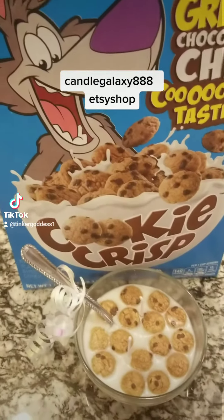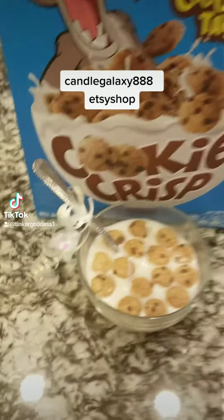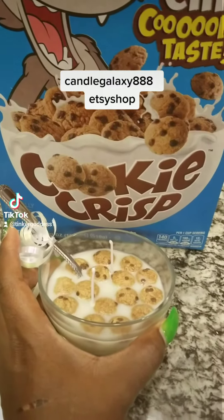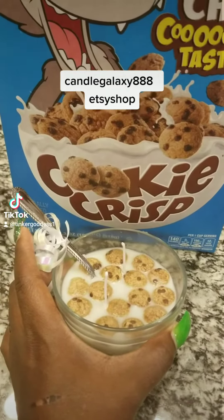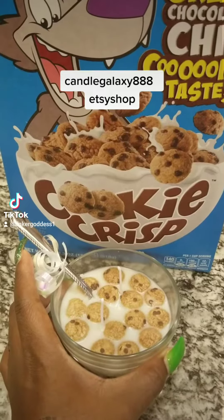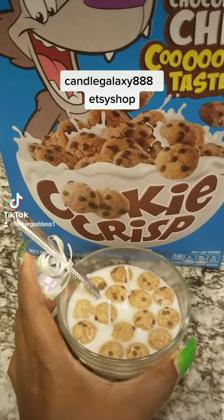Hello there, you all! This is my new cookie crisp candle and it's on my Etsy shop. When you order a candle from me, I will definitely include a wonderful extra surprise inside of your package. I want to thank all of my customers for the five star reviews — I'm so happy that you are satisfied with your candle.